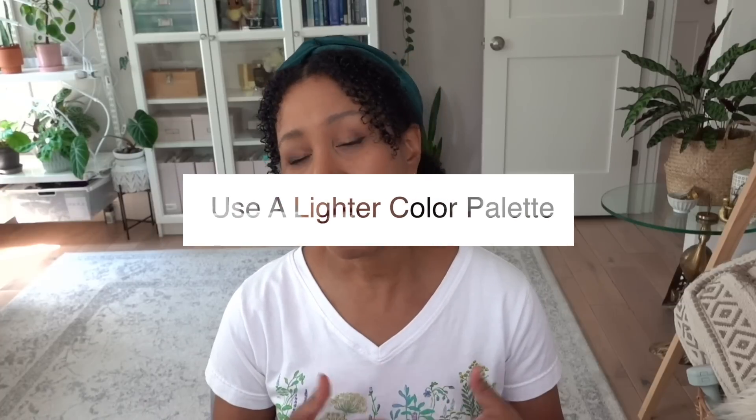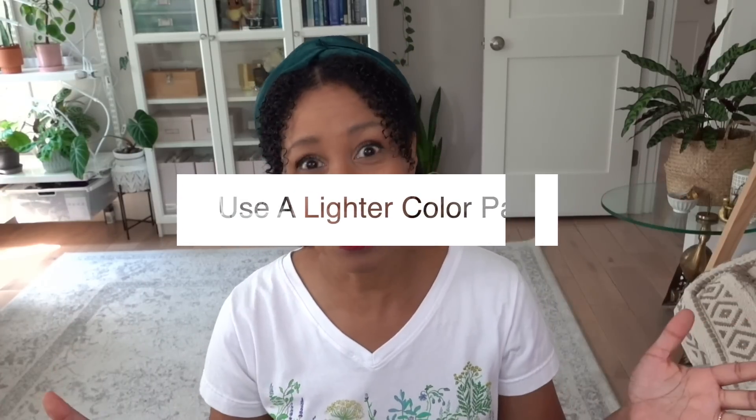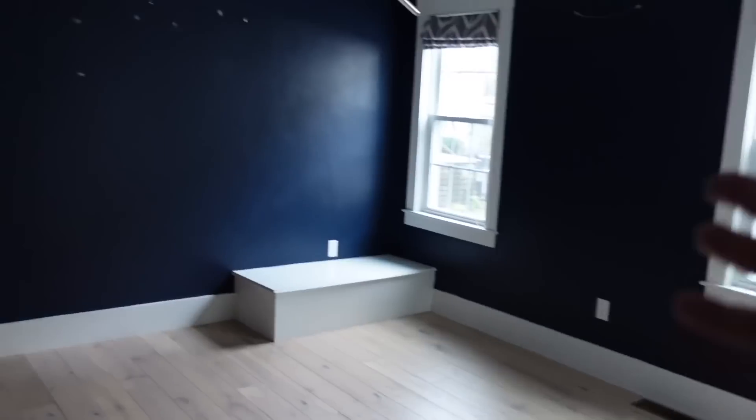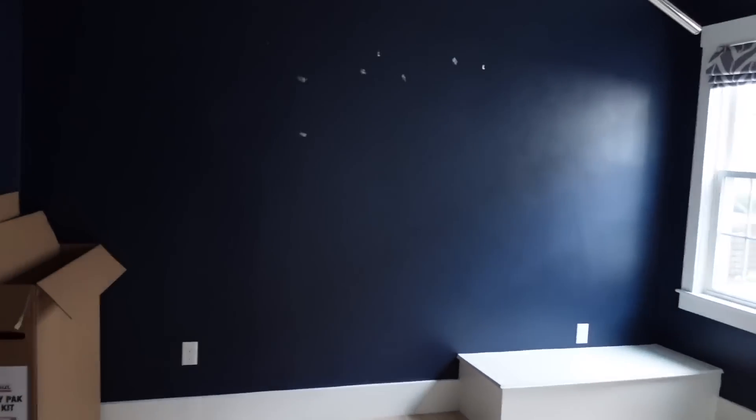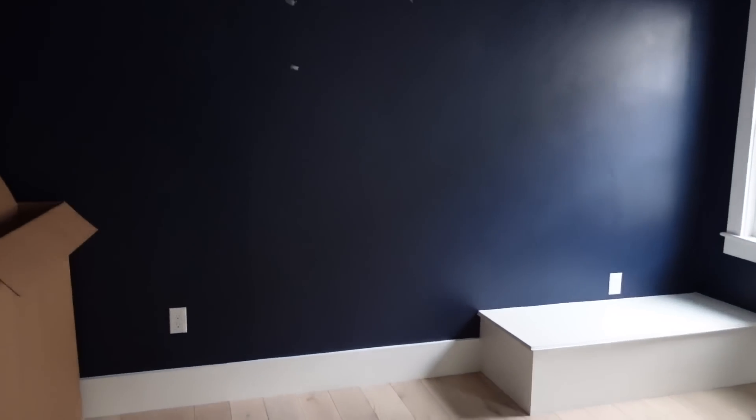I'll tell you exactly what we did. The first thing you can do if you really want a space to feel light and airy and cozy is to use light colors. This was especially true when it came to the wall paint throughout our whole house. When we first moved here, we walked into the bedroom and it had this really dark blue paint — the color was actually gorgeous, but it created a cave-like feeling, which is cool if you want to sleep all the time, but it was really hard to wake up.